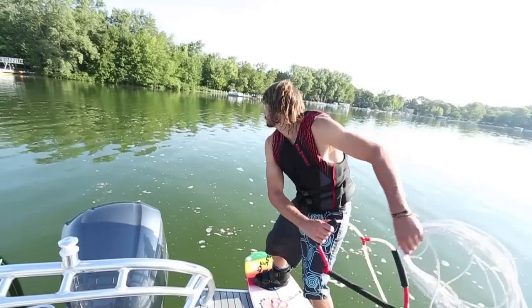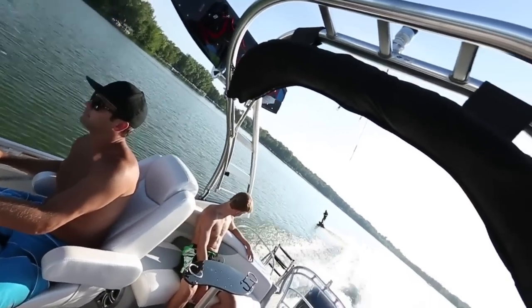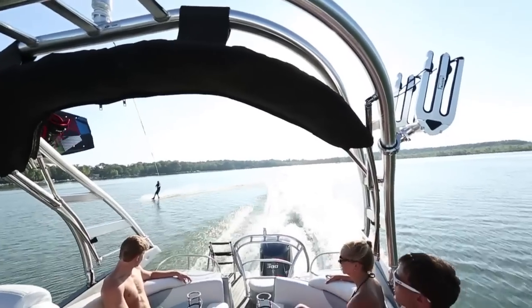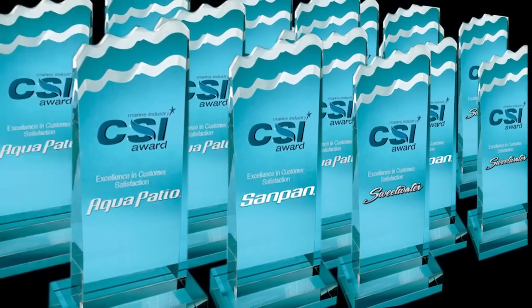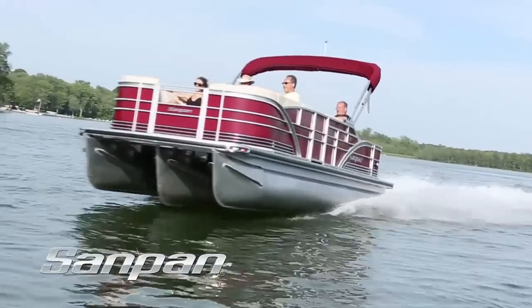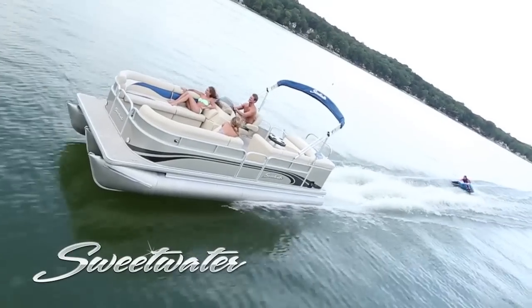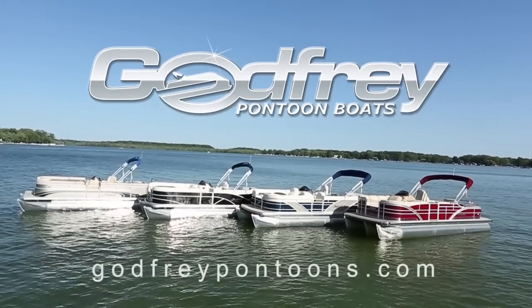So why do we spend so much time and effort over-building in areas you probably won't ever see? Because sometimes it's what you don't see that can make all the difference. Whether you're talking about a day on the water or a lifetime of enjoyment, it's a difference that's resulted in 24 Industry CSI Awards for Godfrey Pontoons — more than any other manufacturer. The time for you and your family to enjoy the excitement of a Sandpan, Aqua Patio, or Sweetwater pontoon is now. So go and try it for yourself. We know you'll agree that the secret to a great day on the water is within your reach, and you can find it with a Godfrey pontoon.